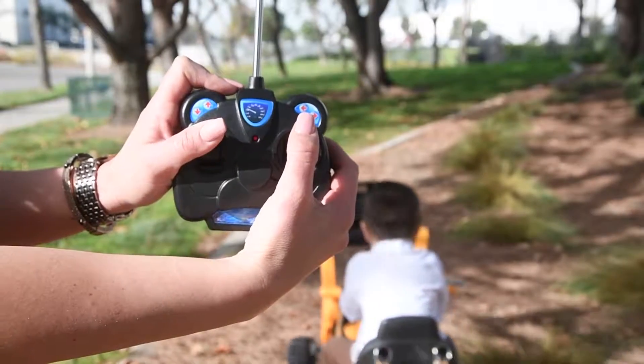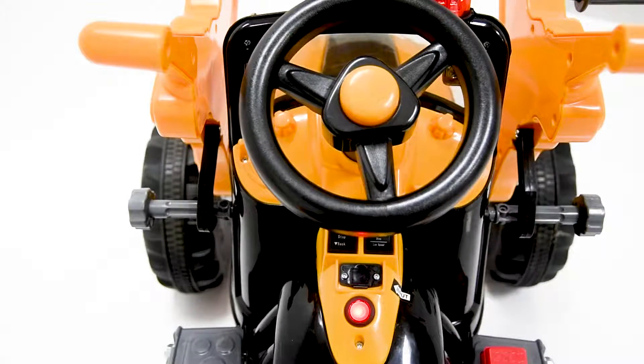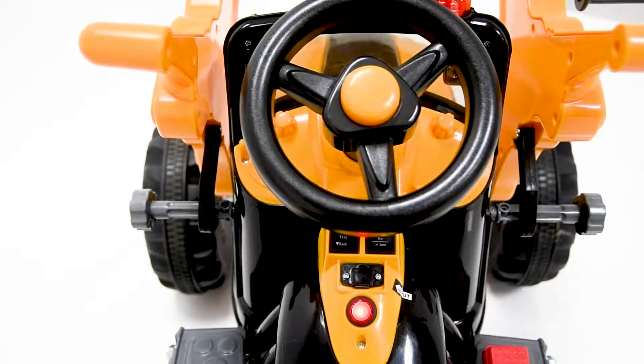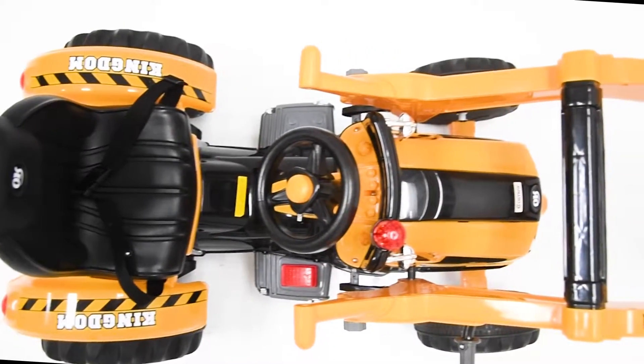Don't worry, mom and dad — you have control with the RC controller. Start her up and let the little one take charge, because this vehicle is fully equipped.